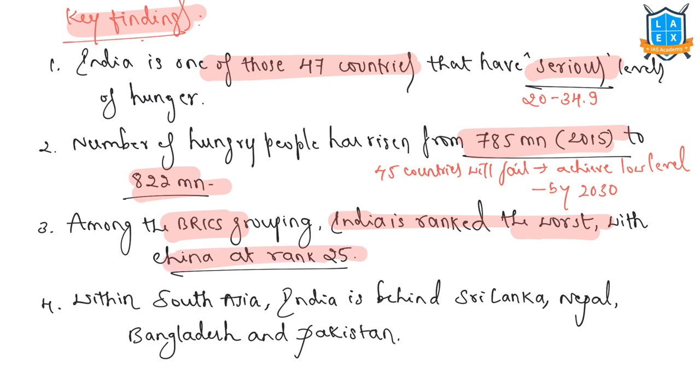Within South Asia, India is behind Sri Lanka, Nepal, Bangladesh, and Pakistan. Some other countries ranked ahead of India include Saudi Arabia at rank 34, Venezuela at rank 65, and North Korea at rank 92.